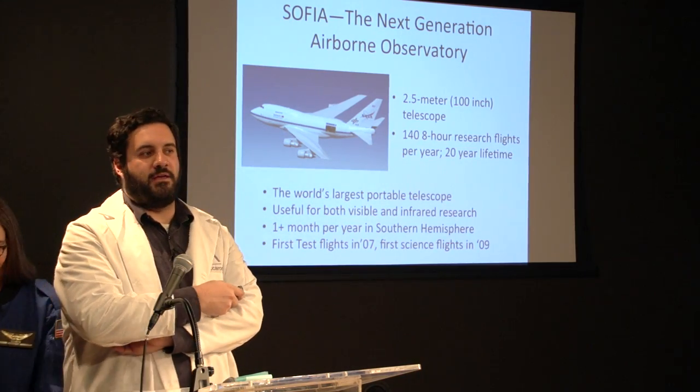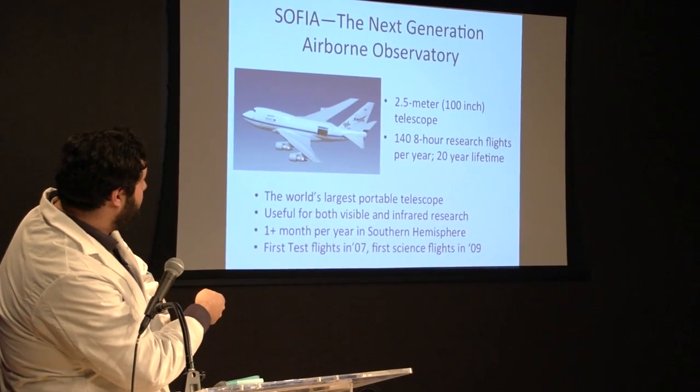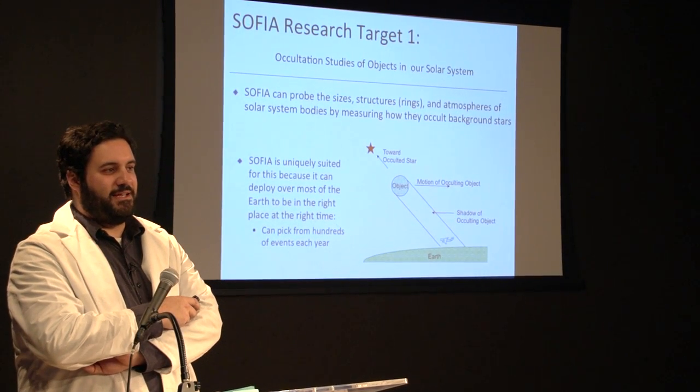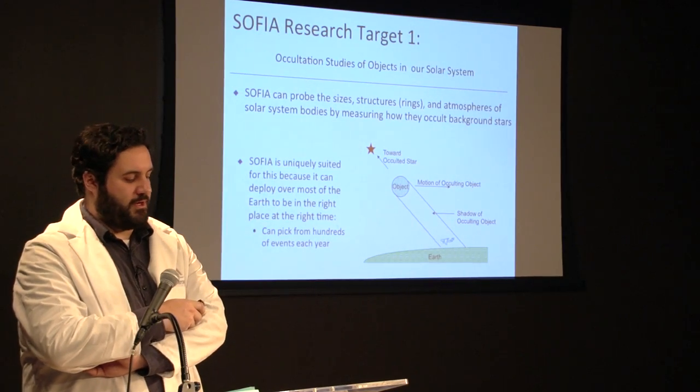One of SOFIA's three primary research targets has to do with its portability as an airborne observatory — specifically something called occultation. Essentially, when looking up at the sky, one of the simplest ways to gather information is to first look at the background and then wait for something to get in the way. With an airborne observatory, you can point up at the midnight sky on a clear night and get a picture of the background.